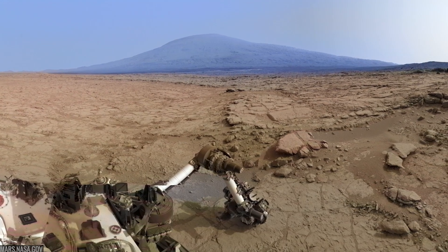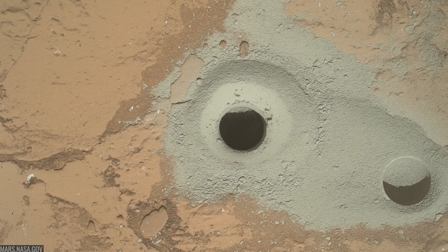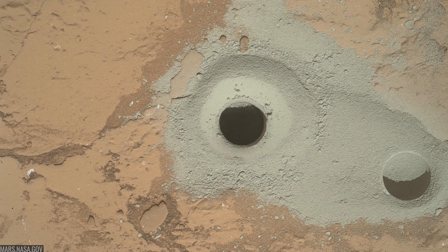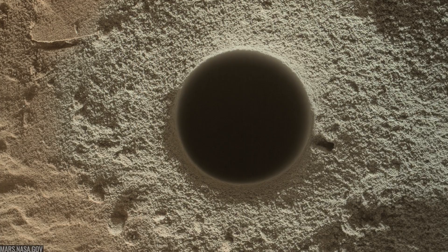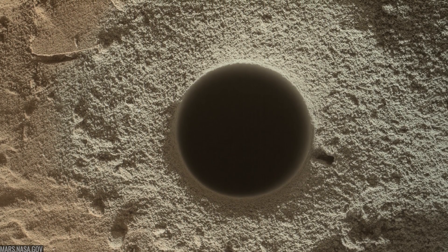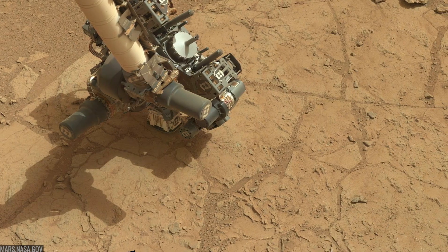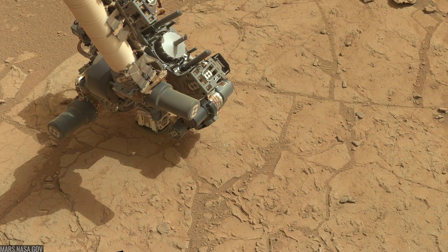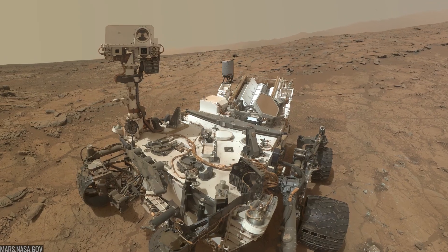On Sol 182, February 8, 2013, the drill rotated and hammered, producing gray powder for the rover's internal labs — CheMin for mineralogy and SAM for chemistry. Those first samples revealed ancient mudstone formed in freshwater lakes, mildly salty and near-neutral, conditions that could have supported microbial life. That's the core mission objective: not to find life, but to find a habitable environment. Curiosity delivered.